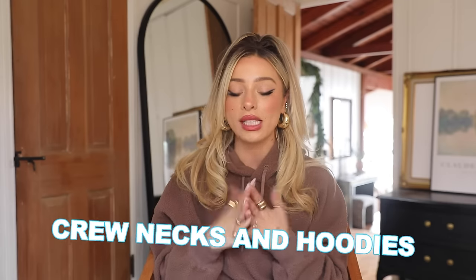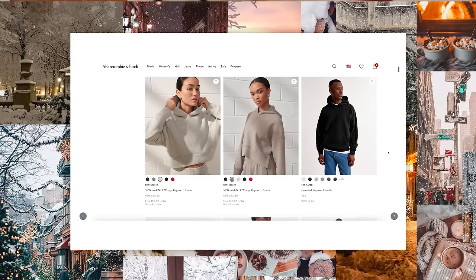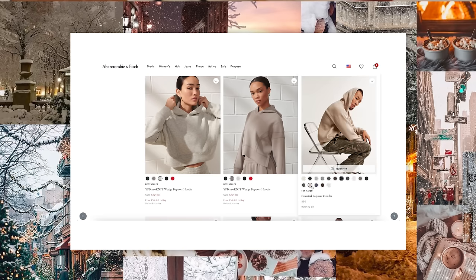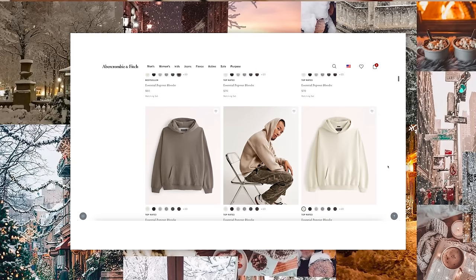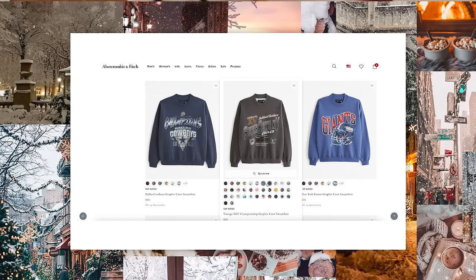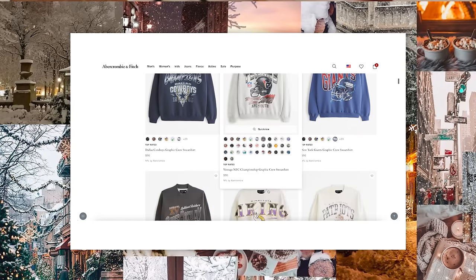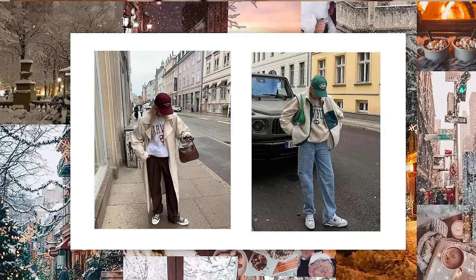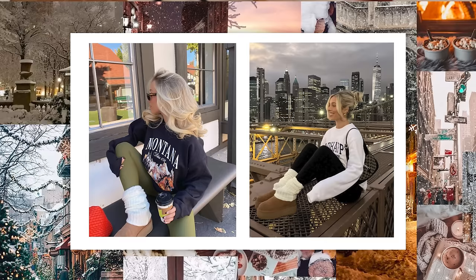Next we're going to talk about crewnecks and hoodies. As you can see today, I'm wearing this kind of teddy-texture hoodie — it's so comfy and a great staple for the winter. I actually got this in that H&M haul as well. Abercrombie has the best staple basic hoodies and crewnecks — Clayton and I both wear them and they're so comfy. They have tons of colors. I usually get a size small if I want it true to size, or medium or large if I want it more oversized. I also love having a few with graphics mixed in — like this one from a small brand called Stitch and Feather.